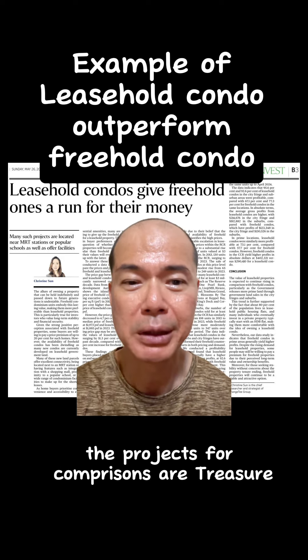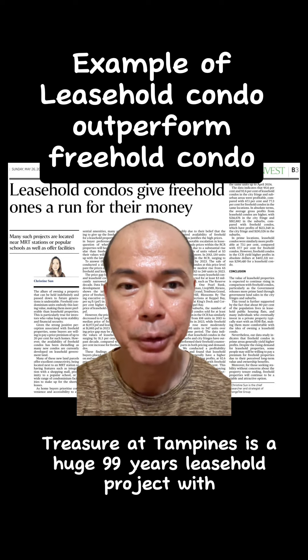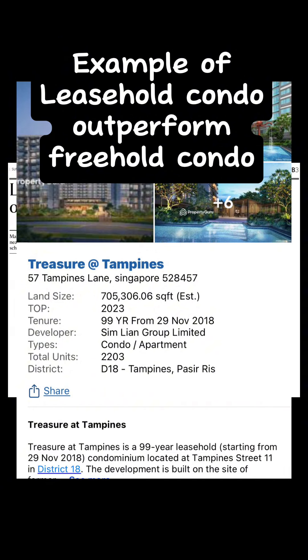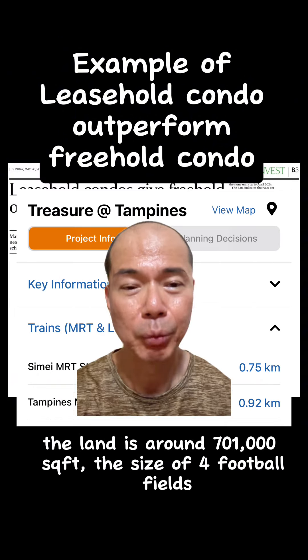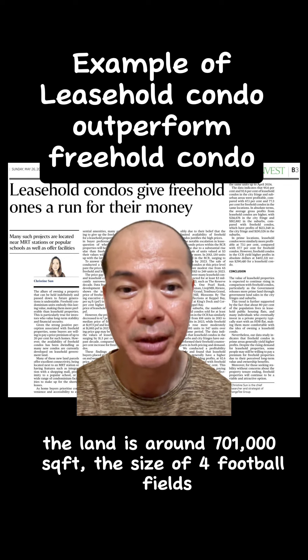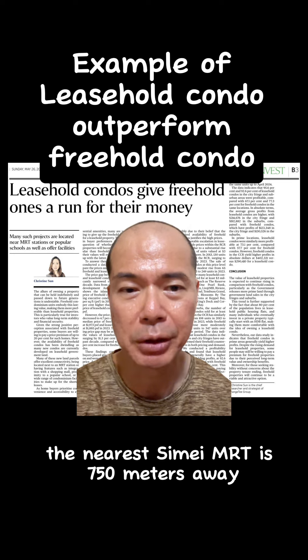The projects for comparison are Treasure at Tampines and Covent Jewel. Treasure at Tampines is a huge 99-year leasehold project with 2,203 units. The land is around 700,000 to 1,000,000 square feet — the size of four football fields. The nearest Simei MRT is 750 meters away.